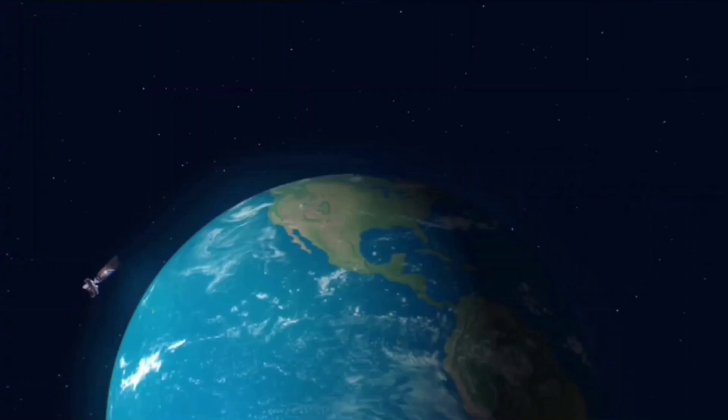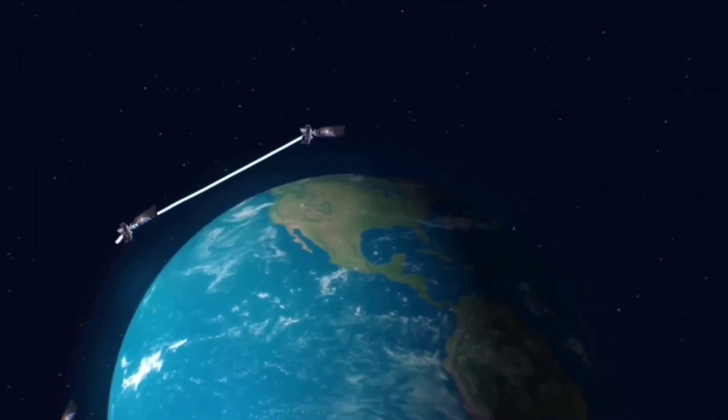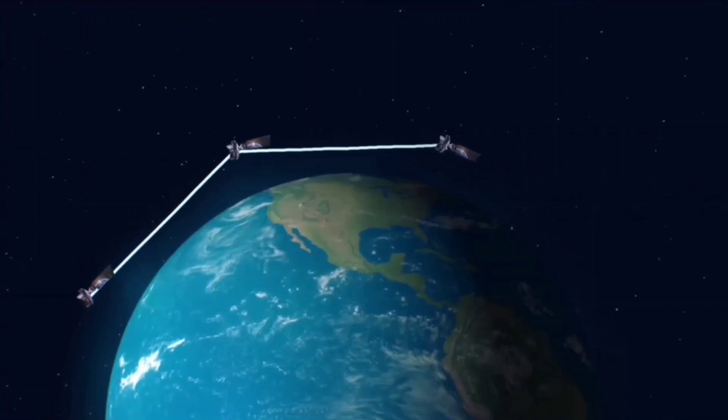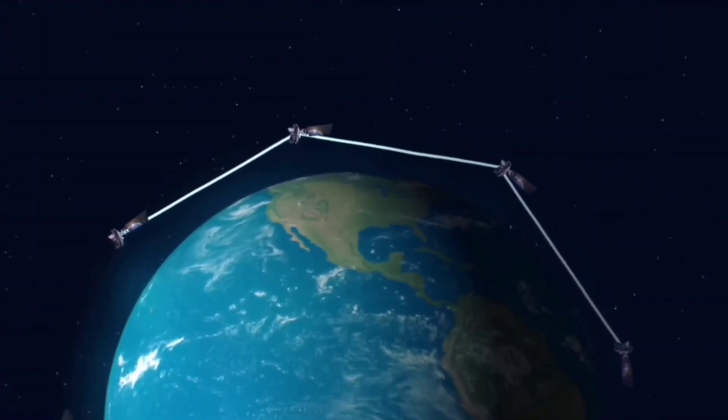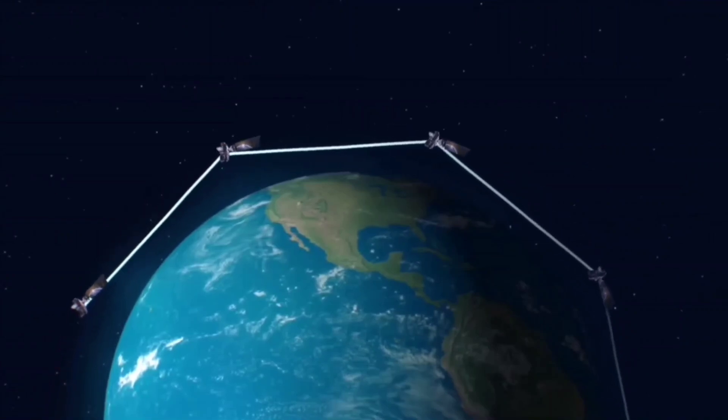When Starship enters the early operational phase, Starship launches from Boca Chica to the 43 and 53 degree orbital planes will also likely involve a substantial dogleg maneuver to avoid overflying parts of Mexico and the Yucatan Peninsula.